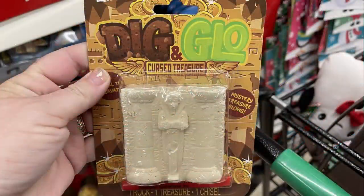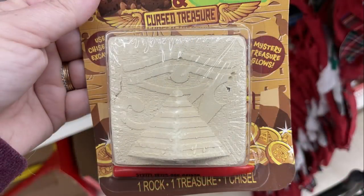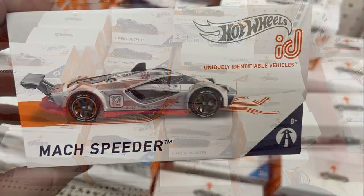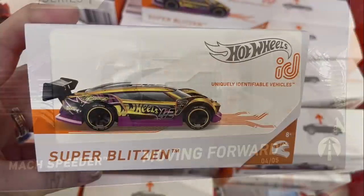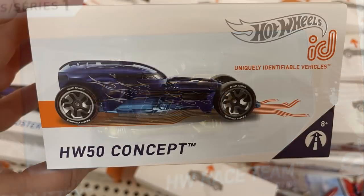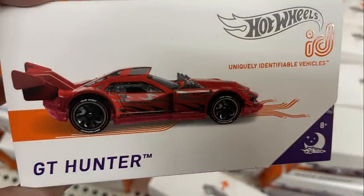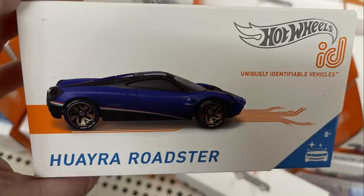They also had these Dig and Glow crushed treasures where you chisel away — kind of like looking for buried treasure and fossils. They also had some robotic arms, which seemed to be going really quickly. They put out more of these special box sets of Hot Wheels cars — they had the Mach Speeder here. These are the ones where you can download an app and actually play with your car through the app. One particular Dollar Tree had about six or seven different box sets of these specialized Hot Wheels cars.